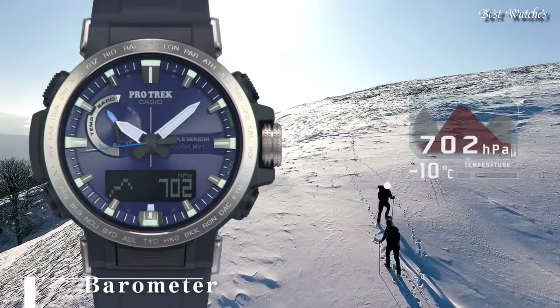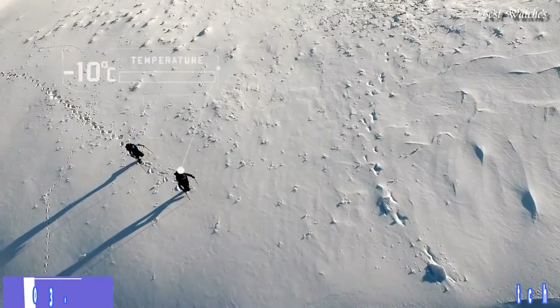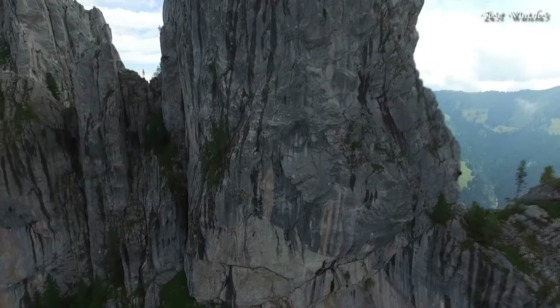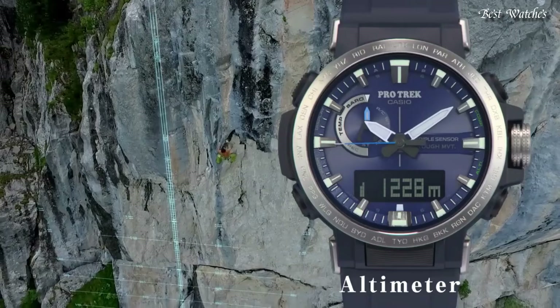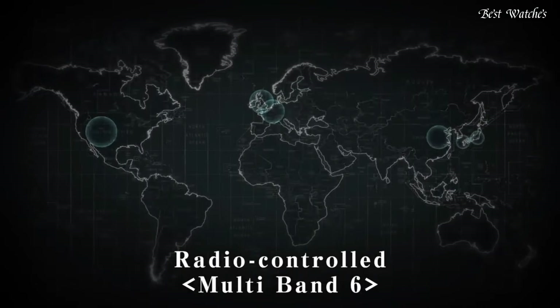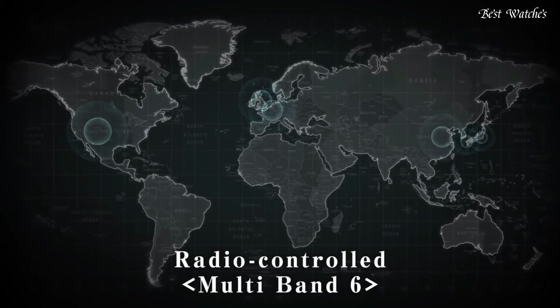Number 3: Casio ProTrek PRW-60 Men's Watch. It has Japanese Solar Quartz Movement and 5578 caliber. Case dimensions are 47.2mm in diameter and 13.3mm in thickness. Display type analog digital. This timepiece has mineral glass and 100m water resistance.